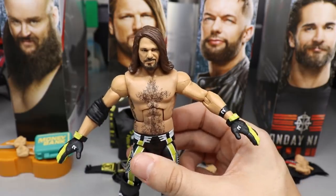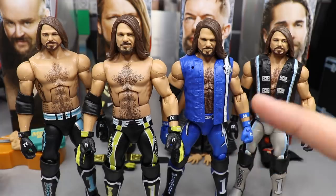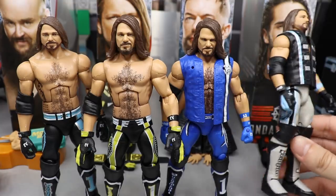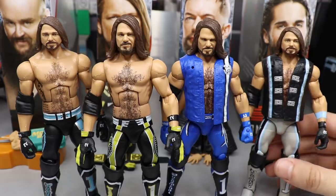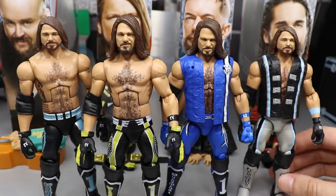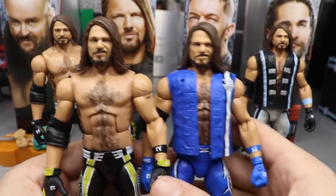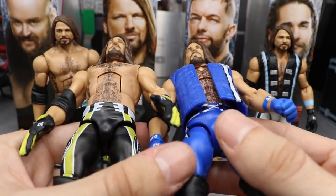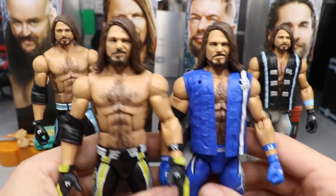For AJ Styles figure comparisons: we have the Elite Series 66 with the Survivor Series head scan, my Survivor Series Elite AJ converted into an Elimination Chamber 2019 custom with the Elite 66 head scan, and then the Top Talents from last year - a pretty strong figure, but it shelf warms like crazy. Every store I go into has at least three of these on the shelf, which is disappointing. Looking at the head scans side by side between Elite 66 and the new Top Picks - they look just a little bit different. There seems to be extra flappage under the neck on the Elite 66 that isn't on this one.